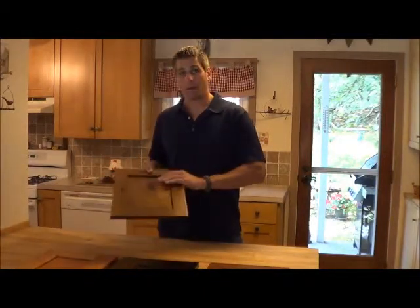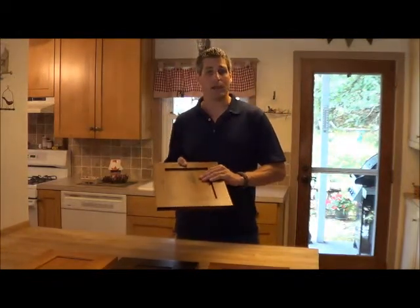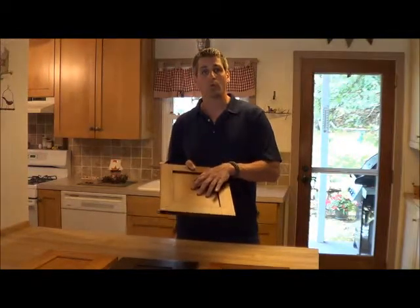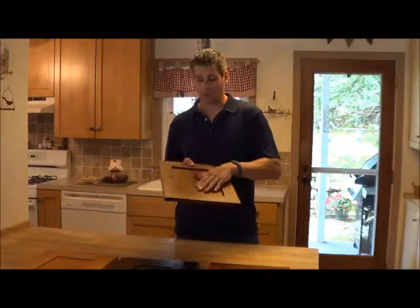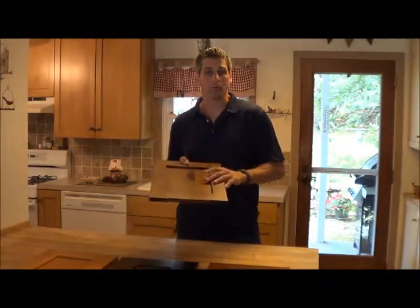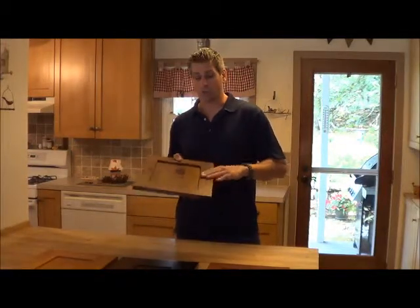This same door is also available in one called the Stockbridge — that's probably in our top five sellers right now. It has the same exact look; the only difference is the center panel is quarter-inch plywood. It's a thinner quarter-inch veneered plywood, still with the same matching species. You almost can't tell it's not solid wood, but it keeps the price really low. So the Albany and the Stockbridge look like this.